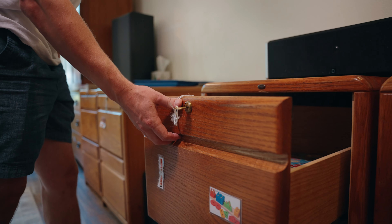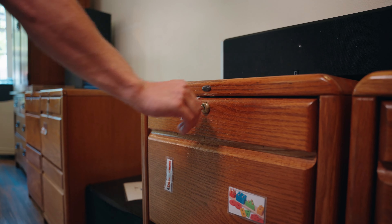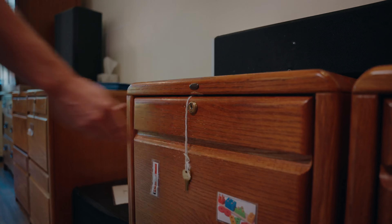We had to put locks on the cabinets. We used to leave the keys in the locks but he figured out he could turn the keys, so now we have to hang the keys away from the drawers when we lock the cabinets so he can't get in.